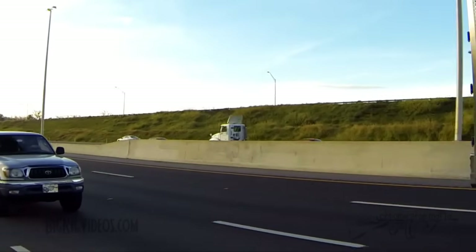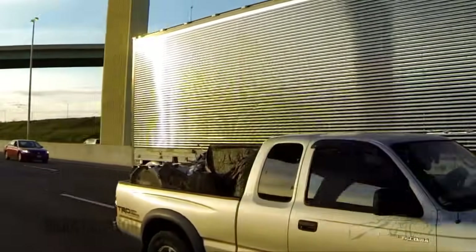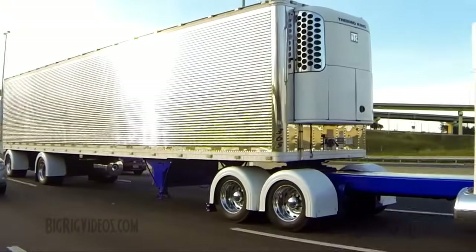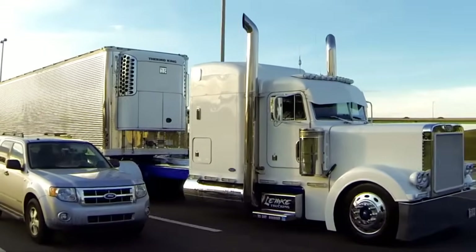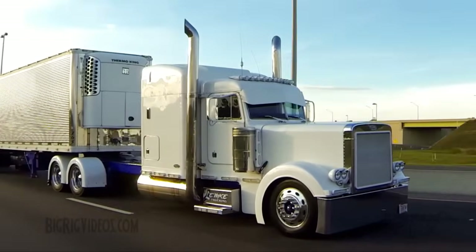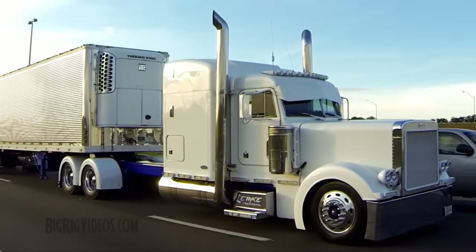I then bought a reefer unit and started hauling refrigerators. I ran the east coast for seven years — New York City, New Jersey, Boston. Did Texas for two years all the way to the bottom. Did a little bit of California, Seattle, Portland. This truck and this trailer has been in all 48 states and every major interstate in the country — no Canada, no Mexico, just the Continental 48.